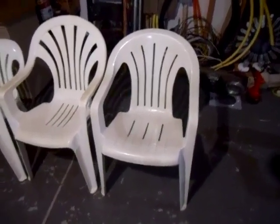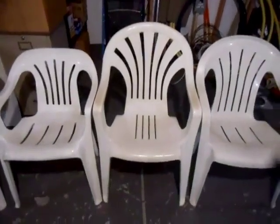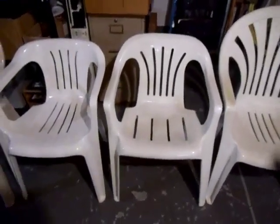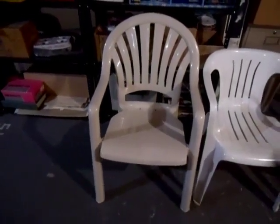Number 5, we have the Cyroco Regal Fanback Chair. Number 4, we have the Lawnwear Highback Fanback Chair. Number 3, we have the Cyroco Deluxe Fanback Chair. Number 2, we have the Lawnwear Fanback Chair. And number 1, we have the Girlflex Pacific Fanback Chair.